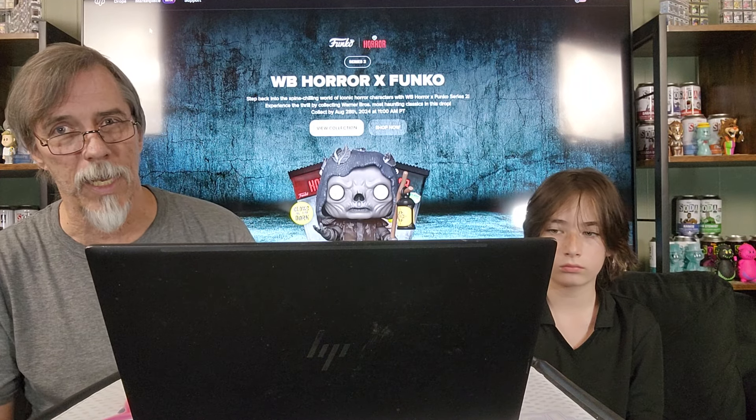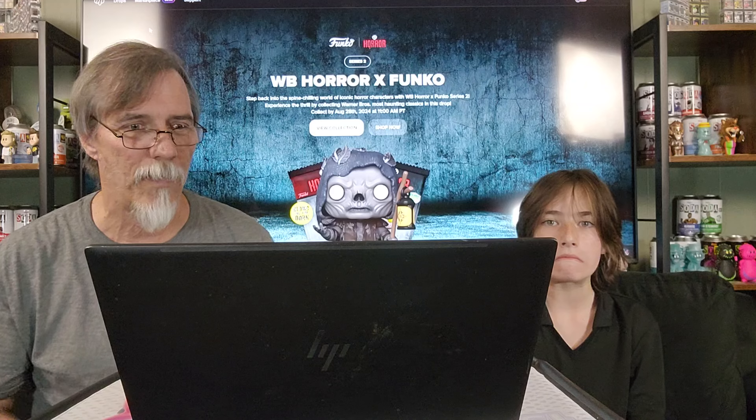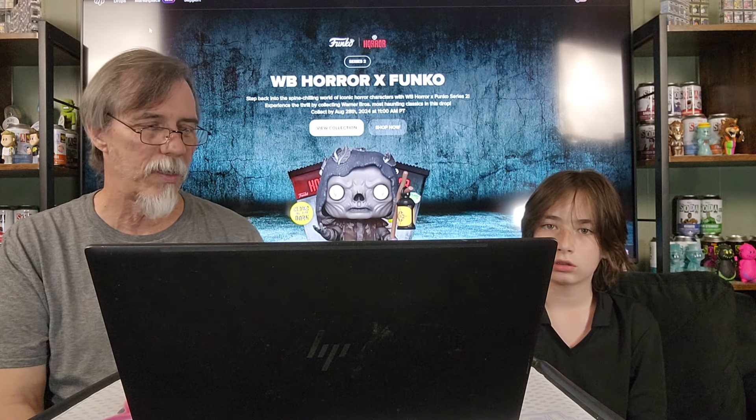So be sure to like, subscribe, hit the bell notification. Help us out — we need help, guys. Really. After days like today, you kind of go hmm. And so here we are: Funko Warner Brothers Horror Series 2. A cool, really cool set.